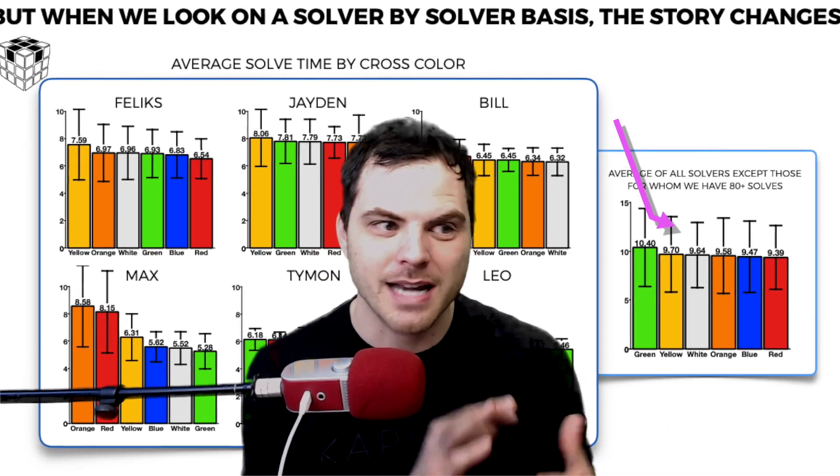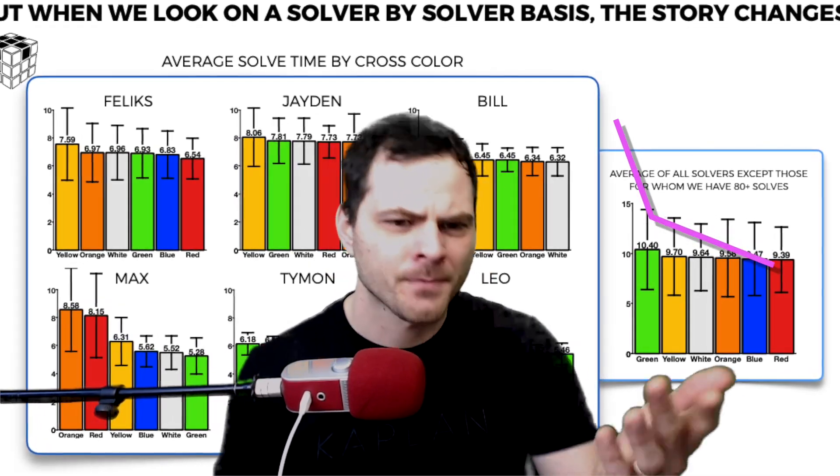What's really interesting about the cross is that white and yellow cross are the most common. However, when you look at what color is most efficient, red and blue end up being the fastest solves. White and yellow are not the fastest on average, especially with Felix, who's color neutral. There is some focus on X cross here, which is something I recently posted a video about — trying to always do an X cross or at least plan the first pair. Pseudo cross, even though I like doing it — which is basically not solving the cross completely — is not super common with top solvers.